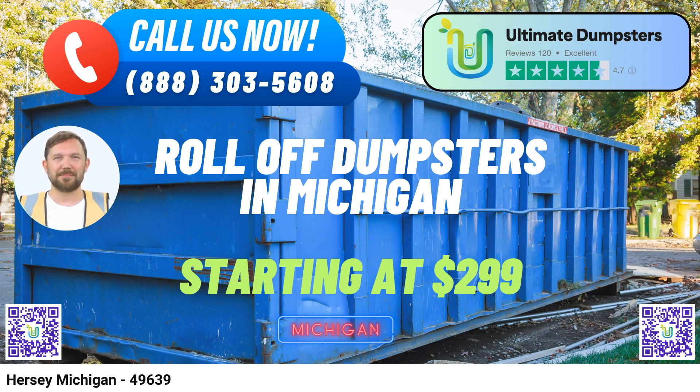To place an order with Ultimate Dumpsters, you have two convenient options. You can call our dedicated team, or simply use the QR code provided in this video to place your order online. When you order online through our current platform, you'll receive an exclusive 25% discount on your dumpster rental order. For all your dumpster rental needs in Hersey, Michigan, trust Ultimate Dumpsters to deliver top-notch service, nationwide coverage, and unbeatable value. Contact us today and experience the ultimate difference.